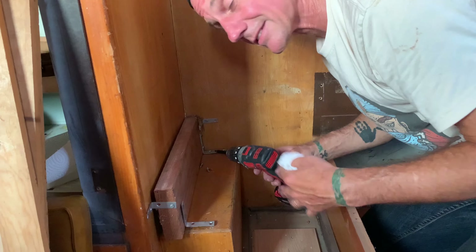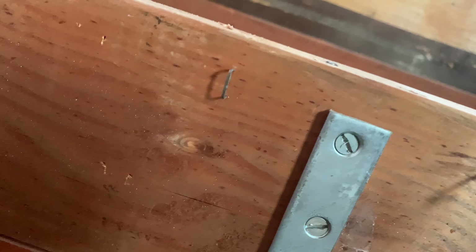I call them trailer bites. These screws are flathead. I hate flathead screws.